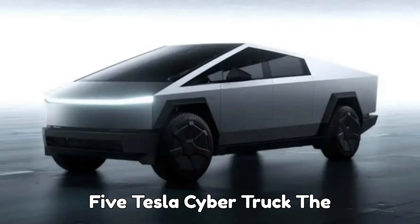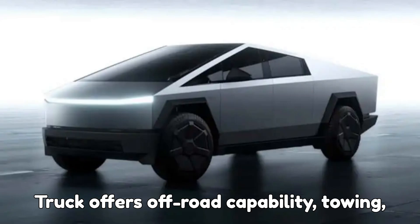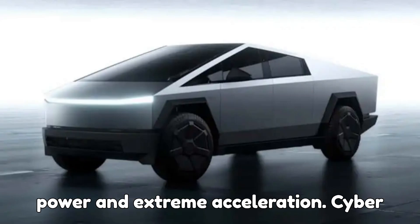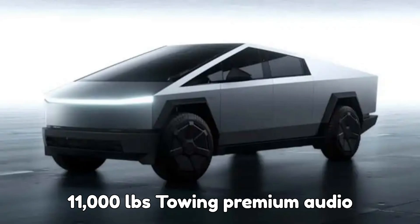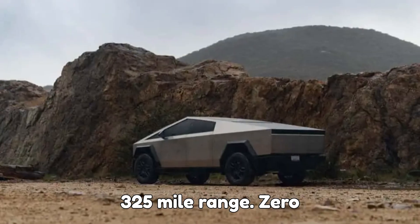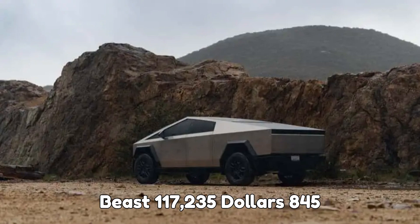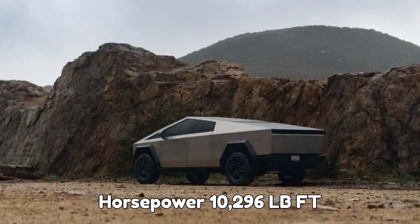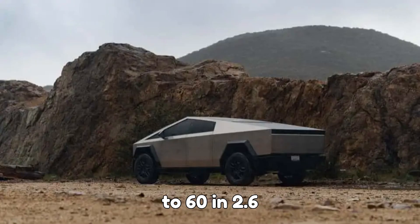5. Tesla Cybertruck — the rugged electric pickup. The Cybertruck offers off-road capability, towing power, and extreme acceleration. Cybertruck AWD: $82,235 — air suspension, 11,000-pound towing, premium audio, 325-mile range, and 0 to 60 in 4.1 seconds. Cybertruck Cyberbeast: $117,235 — 845 horsepower, 10,296 lb-ft torque, 320 miles of range, and 0 to 60 in 2.6 seconds.